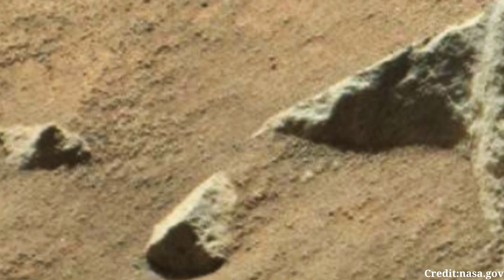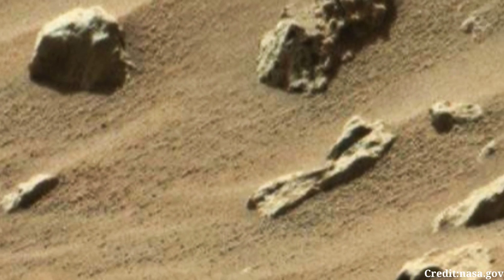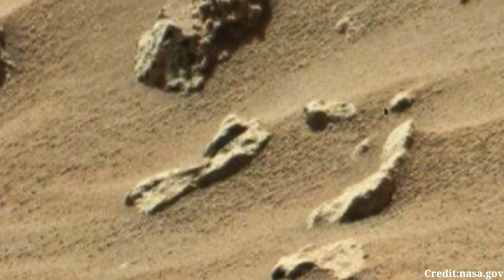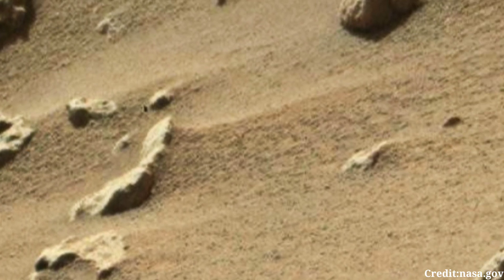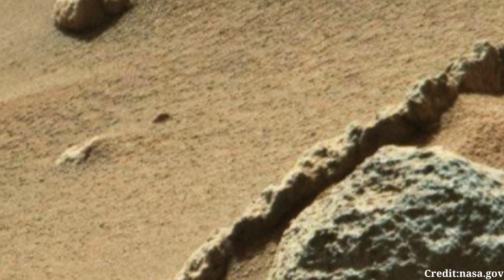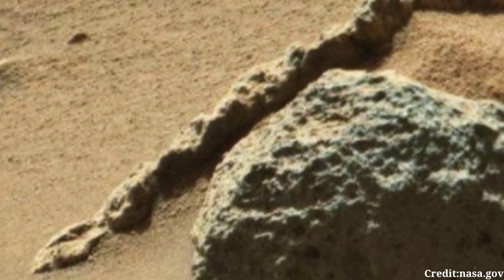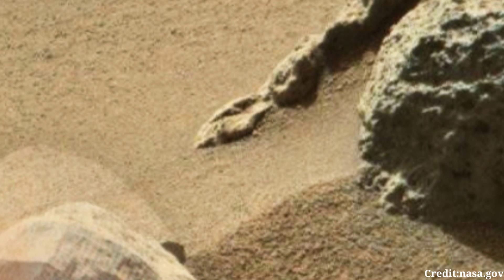Each image captured by Mastcam contributes to our understanding of Mars' geological evolution, climate dynamics, and potential habitability. Moreover, the data collected by Curiosity's instruments, including Mastcam, aids in planning future exploration missions and lays the groundwork for potential human missions to the Red Planet.